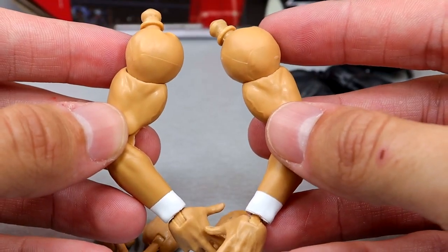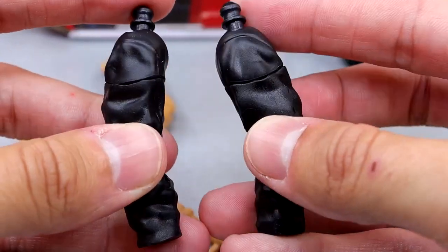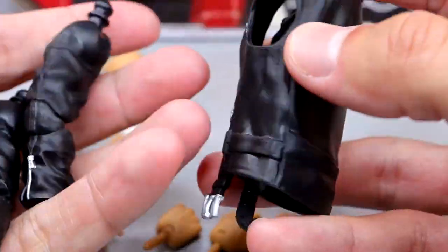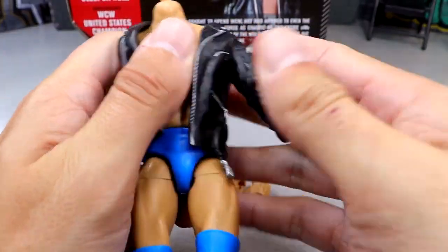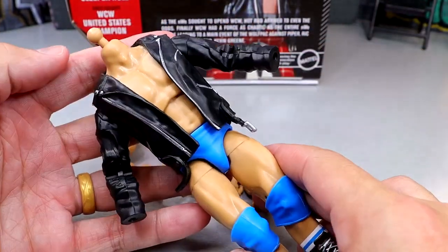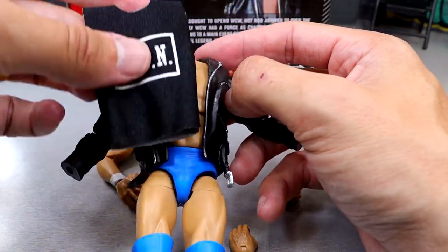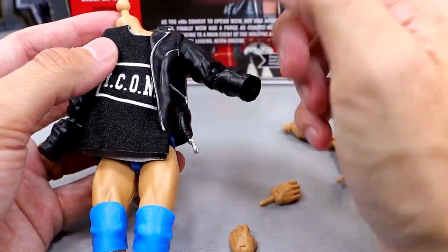Other accessories include interchangeable arms — you have the bare arms with white wrist tape for wrestling attire, and then the leather jacket sculpted arms, which are pinless. You also get the leather jacket vest piece, which has good detail — I like the zippers, very 90s-esque with the strap and belt. To assemble it, you wrap the vest over the torso and plug the jacket arms into the shoulders. You could even do a shirtless jacket look. If you want the shirt look, you remove the arms, slide the shirt over, and then the leather jacket goes over it so he looks like he's wearing a t-shirt under the jacket.